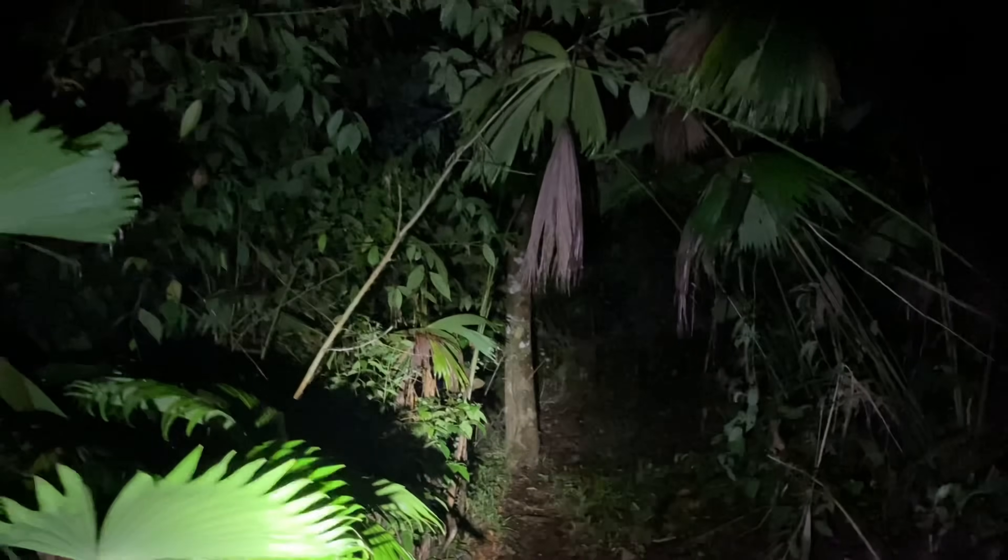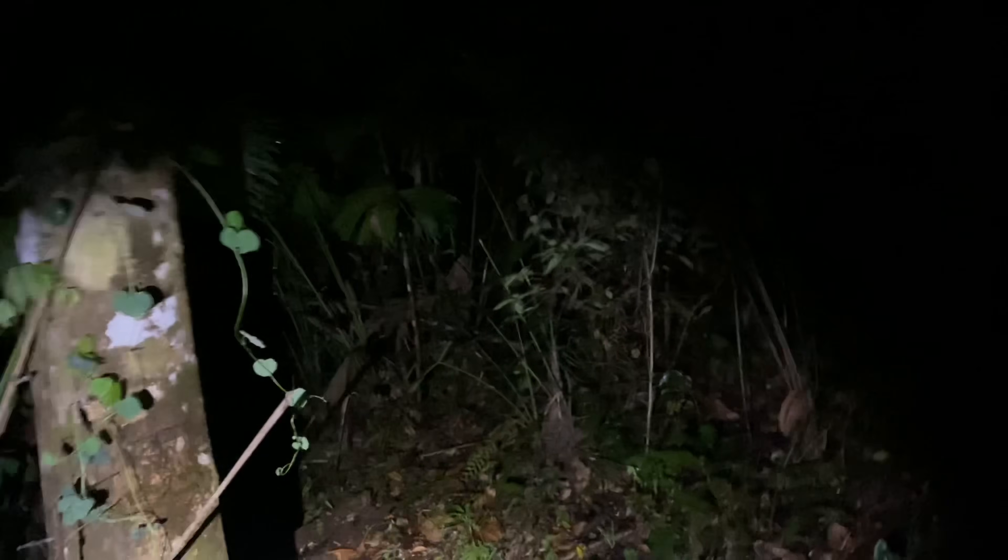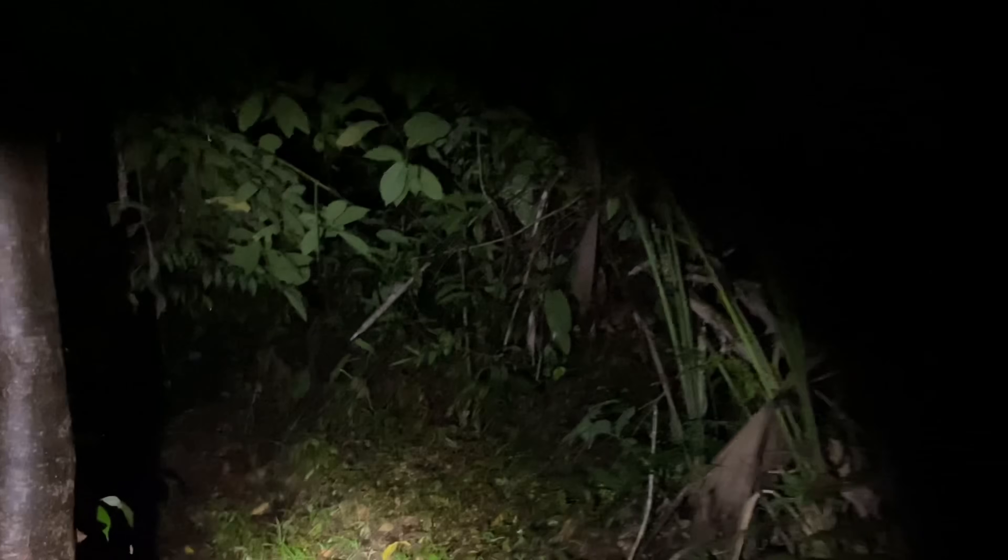Tonight, we will be looking for the Costa Rican vinegaroon. Vinegaroons are a group of arachnids that are largely terrestrial, and they spray an acid out of their butt that smells a lot like vinegar, which is what gives them their name. The one that we are looking for is not very common at all — quite an elusive species — so I don't imagine that we will be finding many of them.